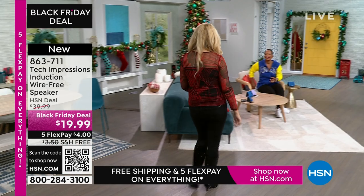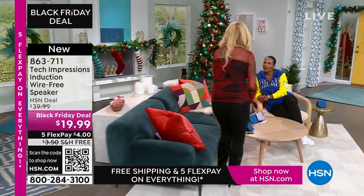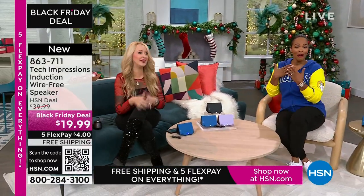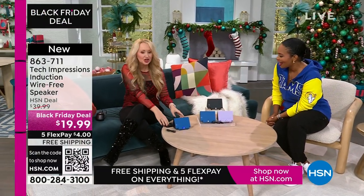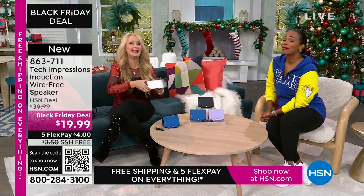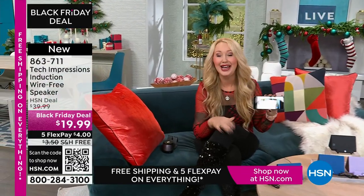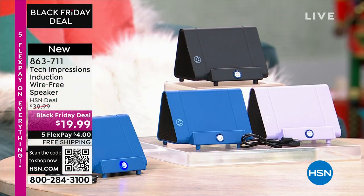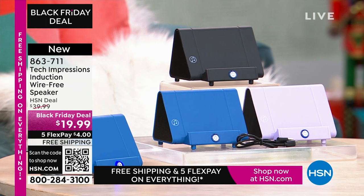Lori Leland is joining us on this Thanksgiving afternoon. Happy Thanksgiving! I'm thankful for you and all of our viewers and these incredible items. This is the easiest way to shop, and we love this brand-new technology from Tech Impressions — one of our huge brands here at HSN. Real-world solutions that work beautifully to solve everyday problems. This speaker is not only gorgeous, it's super practical. It's going to work for every single person.